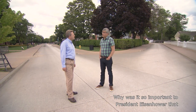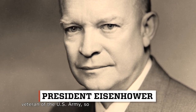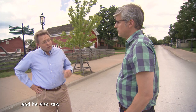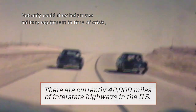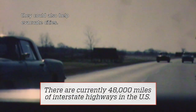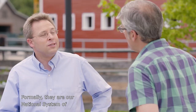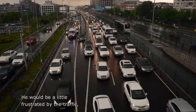Eisenhower, of course, was a veteran of the U.S. Army, so he was keen to improve roadways in the United States, and he also saw a defense value in these freeways. Not only could they help move military equipment in time of crisis, they could also help evacuate cities. Formally, they are our national system of interstate and defense highways. He would be pretty upset to see the condition of some of the interstates now — and a little frustrated by the traffic. We've got to evacuate, but there's a two-mile backup on I-95.